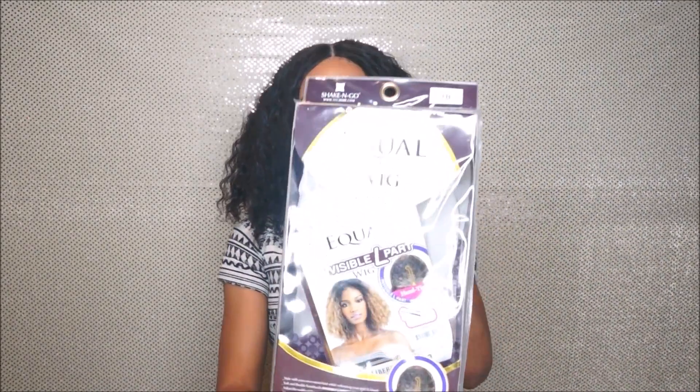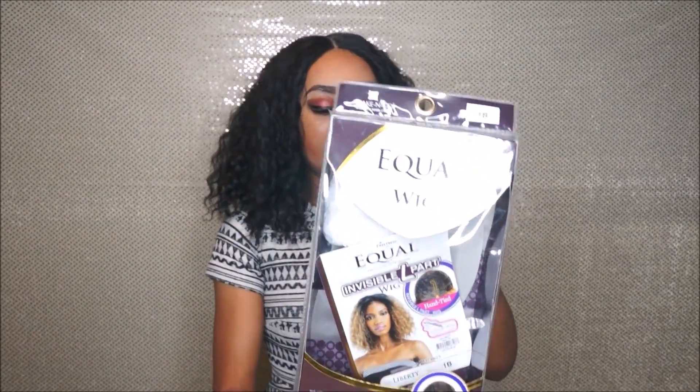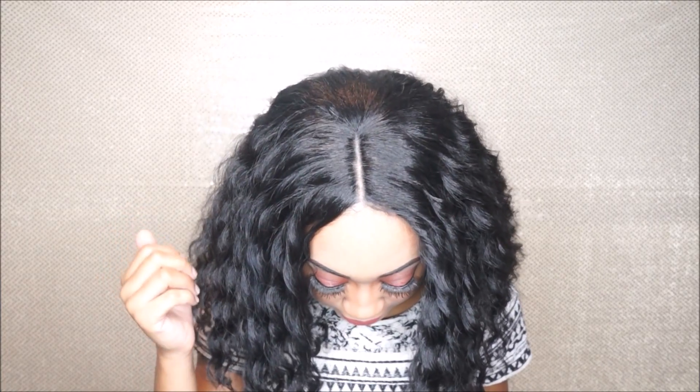I got it on ebonyline.com, and it comes in a box just like this right here. This is the Invisible L part wig, so the part right here is a little thin, but you can put some concealer on it or pluck it with tweezers to make it look more natural. It's about two inches in width, so you can definitely work with it.